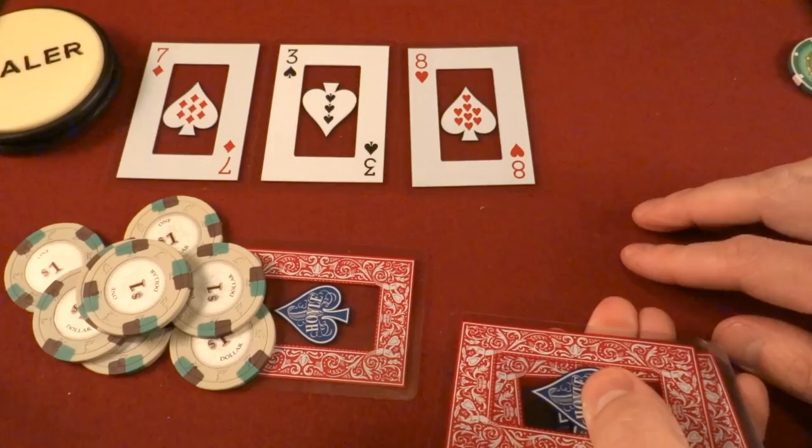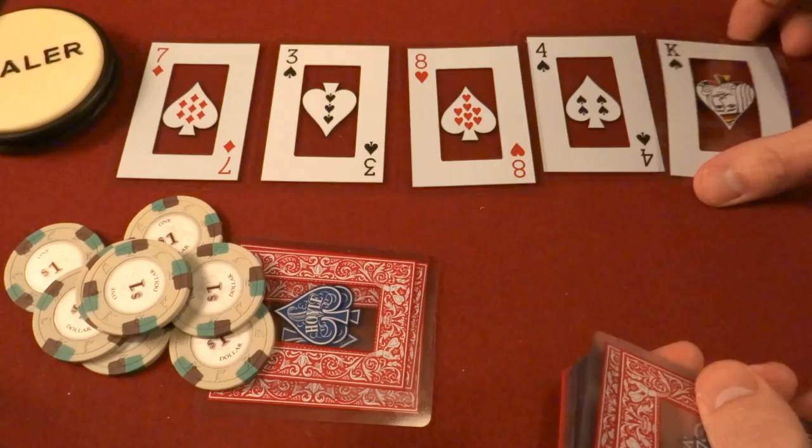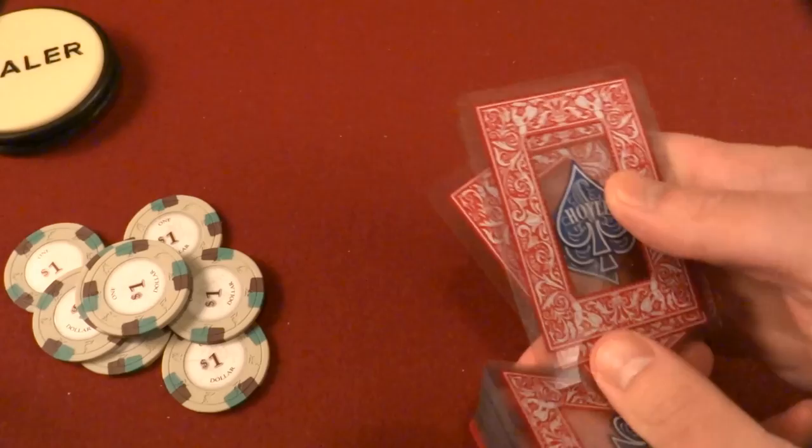I'm not sure if all of these are going to fit on screen here. Doesn't look too exciting yet. We'll see what happens here. Still not too exciting. Wow, that's interesting. Alright, well, these cards are up for review.